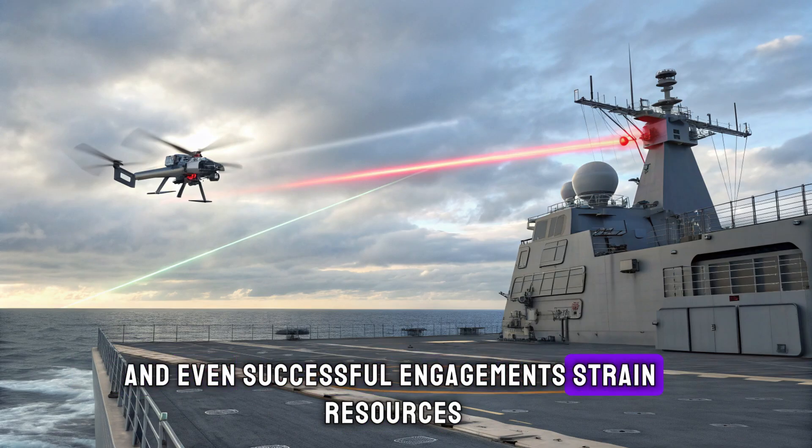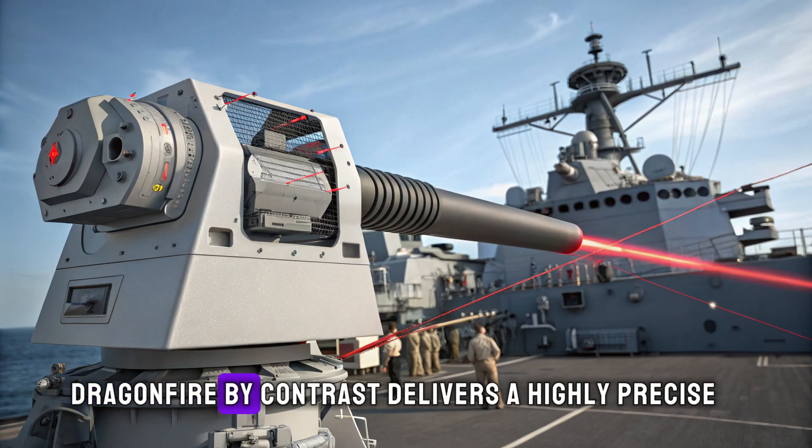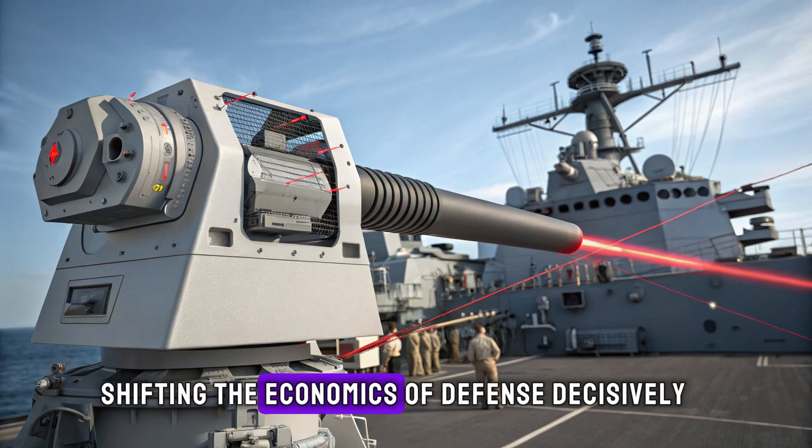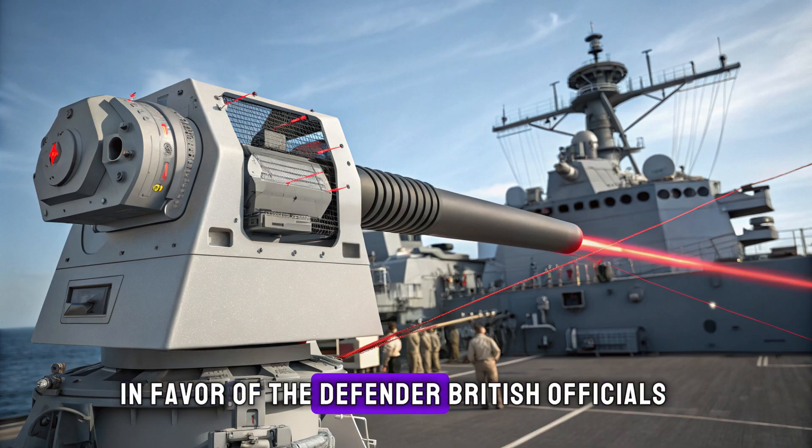Dragonfire, by contrast, delivers a highly precise beam of energy at a negligible per-shot cost, shifting the economics of defense decisively in favor of the defender.